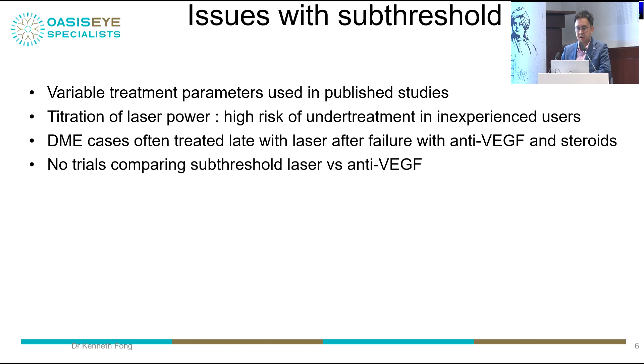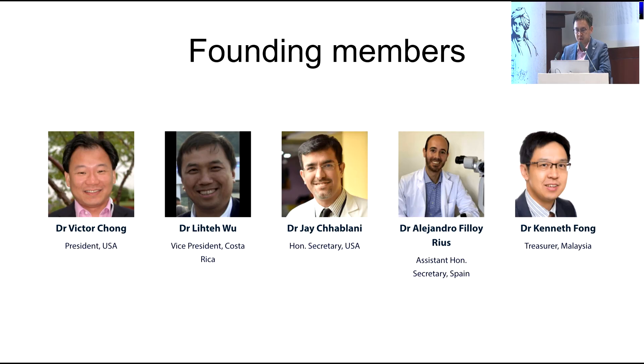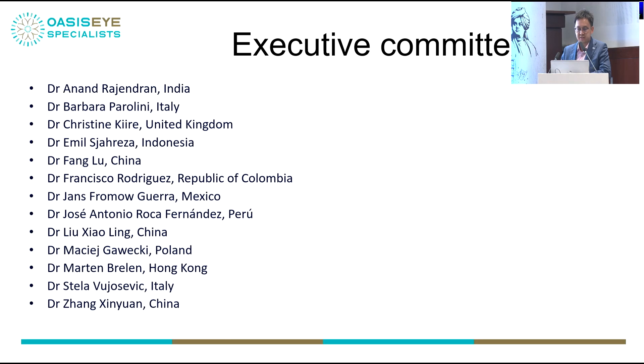We have no trials comparing subthreshold laser versus anti-VEGF, primarily because it's very hard to fund these trials. During COVID, a group of us founded the Subthreshold Ophthalmic Laser Society to understand and identify all these issues. These are the founding members — I'm the treasurer of the society. Dr. Anand Rajendran from India is one of the executive committee members, and we're getting more members throughout the world, discussing these issues every month through webinars and courses.